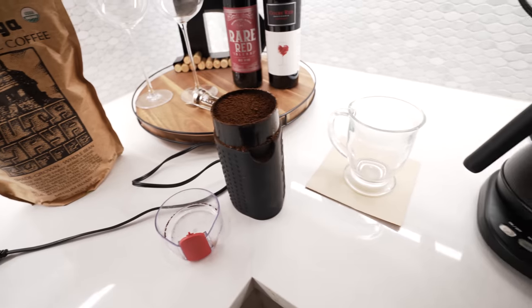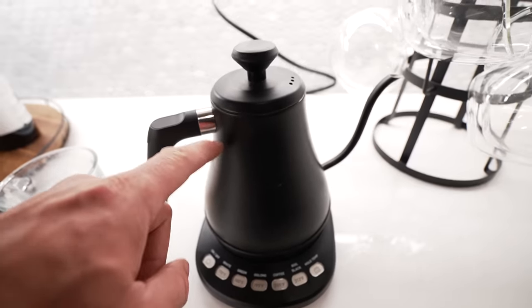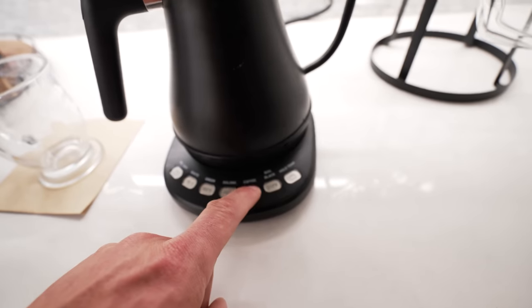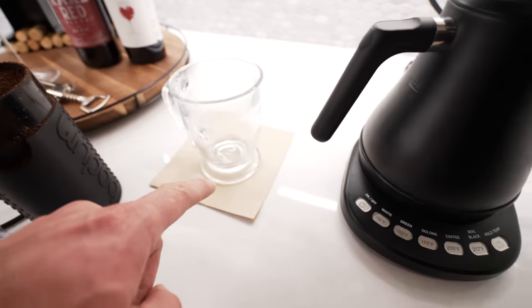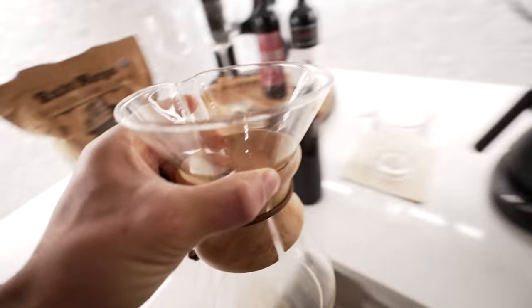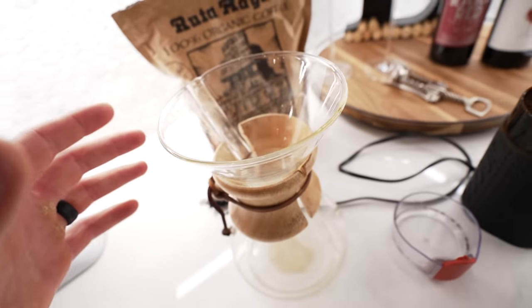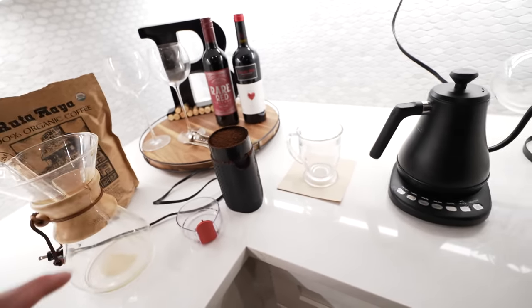Nothing too crazy, but this is what happens the night before the morning. I fill up my water heater so that as soon as I wake up and come out here, I can press on and then make coffee and wait for that to heat up. As that heats up, I put the filter in the Chemex and then add the ground up coffee. It's just some coffee that I get from HEB. I wanted to show you — this happens the night before.